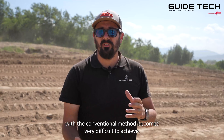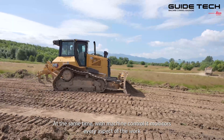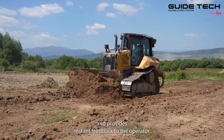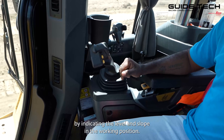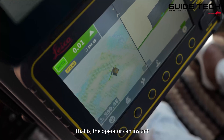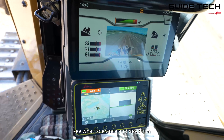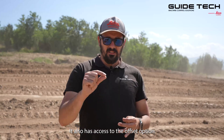With the conventional method, achieving this becomes very difficult. At the same time, the machine monitors every aspect of the work and provides instant feedback to the operator by indicating the level and slope in the working position. The operator can instantly see what tolerance and deviation they have at their current working position. The system also has access to the offset option.